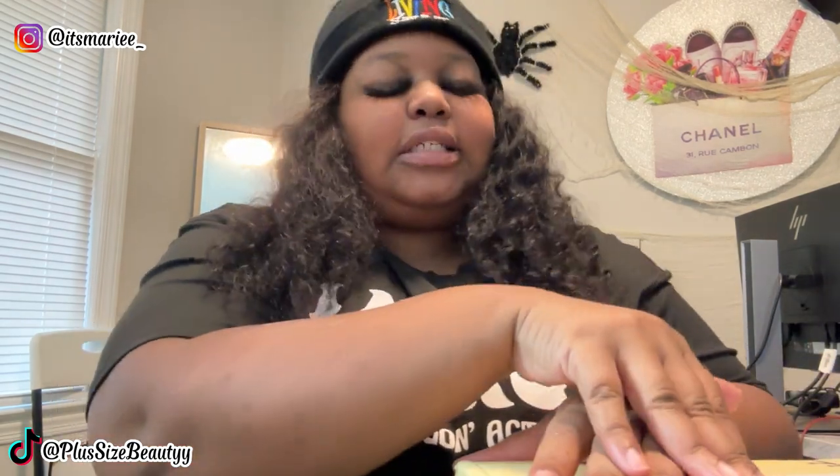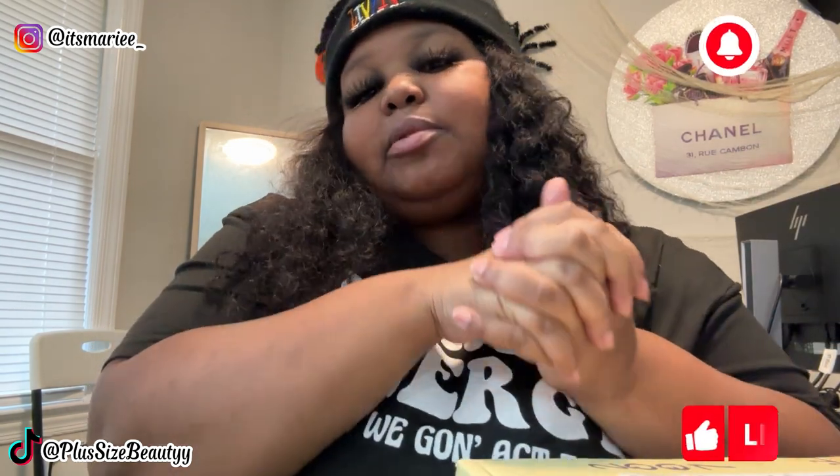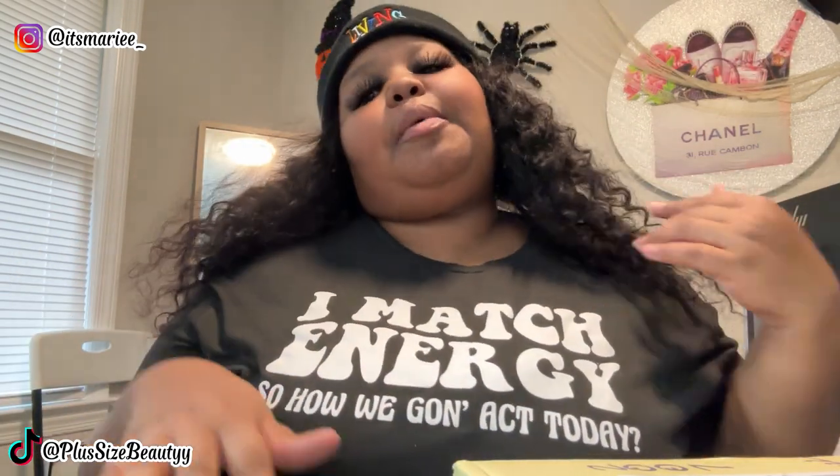What's up bougie beauties, it's your girl Fun Side Beauty — it's Murray! Y'all already know I'm dropping the heat because I'm never gonna miss a beat. If you're new to my channel, welcome! Make sure you hit the subscribe button to become a bougie beauty so you never miss a vibe.